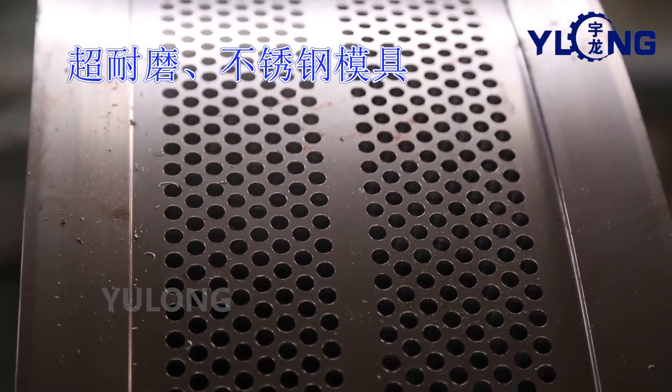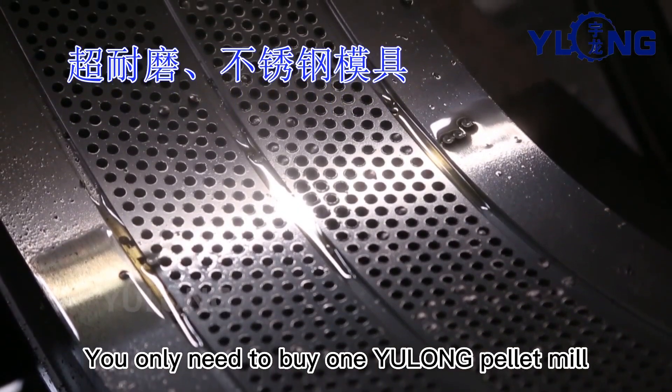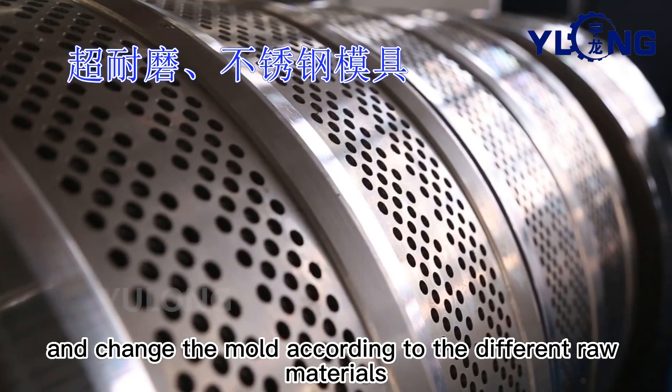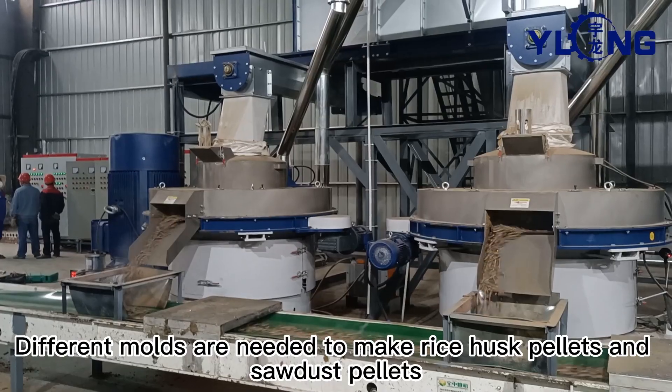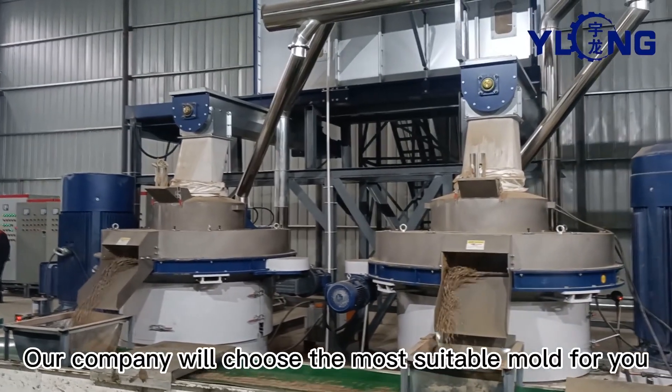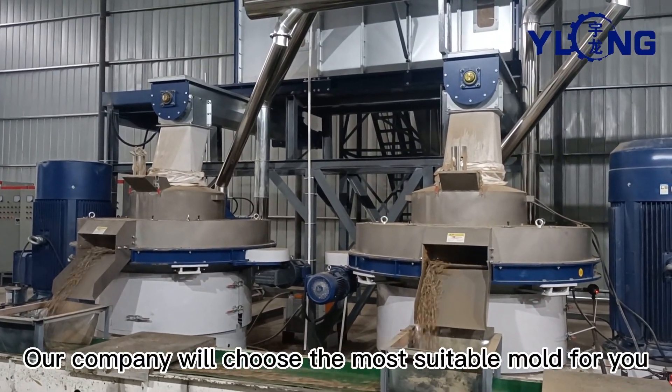The answer is no. You only need to buy one pellet mill and change the mold according to the different raw materials. Different molds are needed to make rice husk pellets and sawdust pellets. Our company will choose the most suitable mold for you.